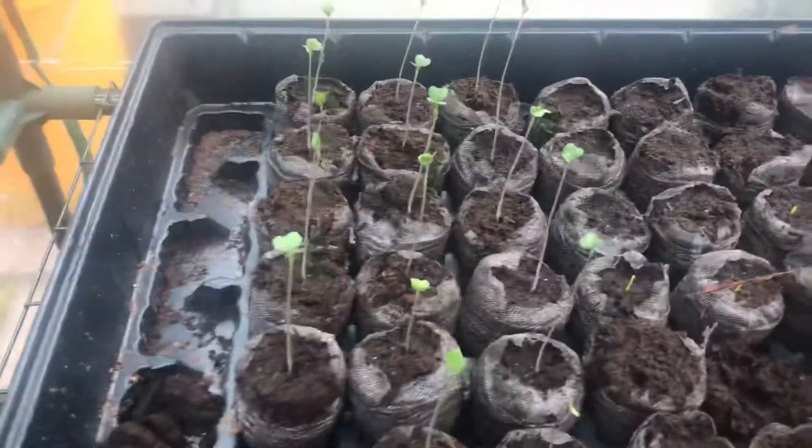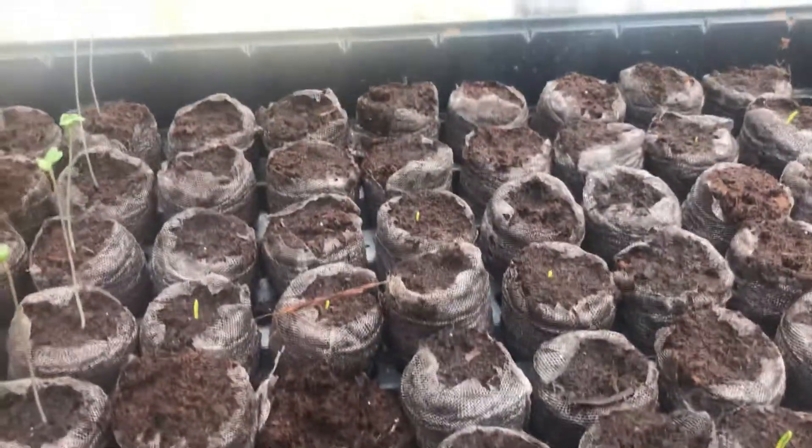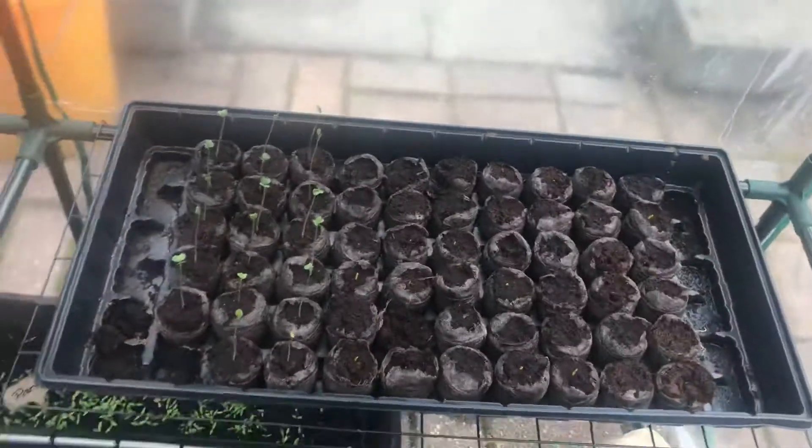Over here we have seedlings — Brussels sprouts and some onions starting to pop. And that's what's in my greenhouse.